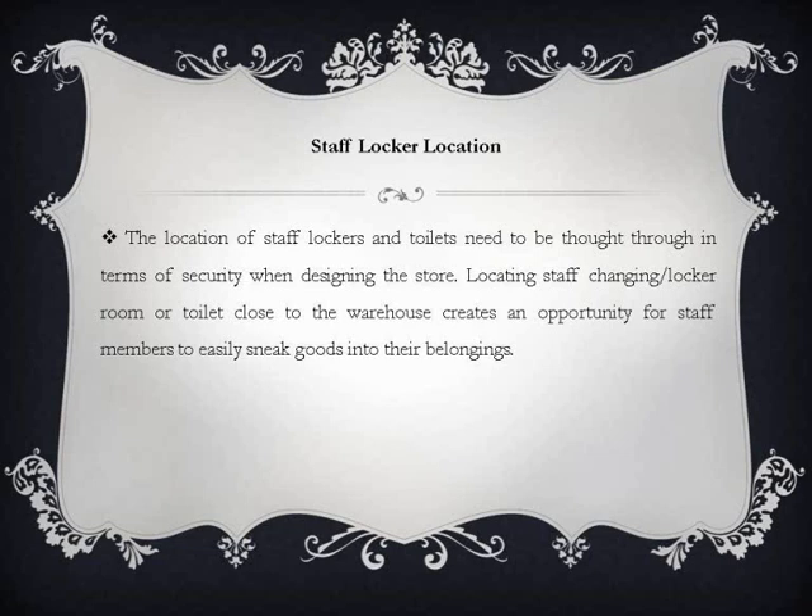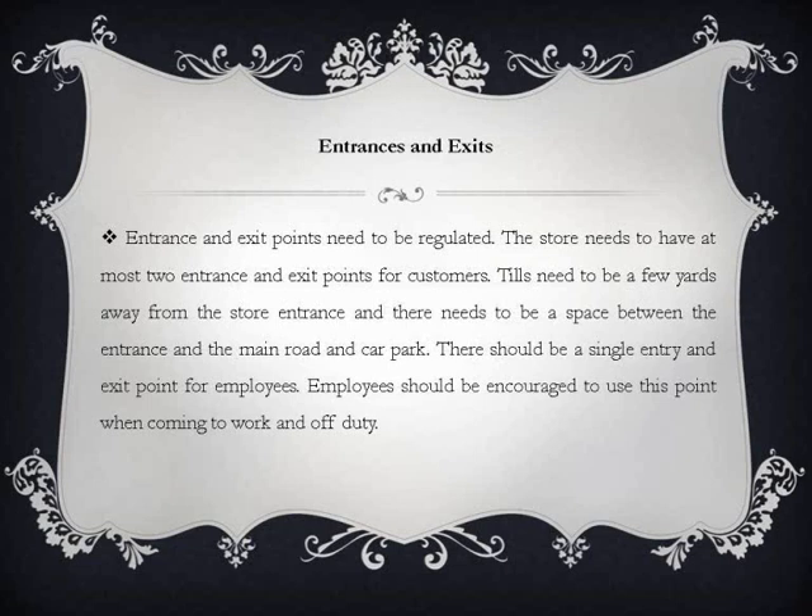The location of staff lockers and toilets need to be thought through in terms of security when designing the store. Locating the staff changing room, locker room, or toilet close to the warehouse creates an opportunity for staff members to easily sneak goods into their belongings.